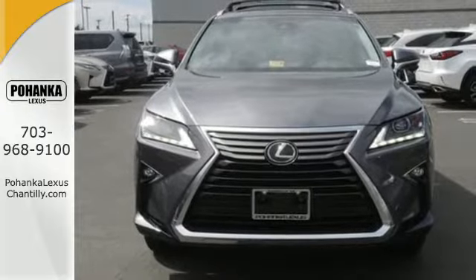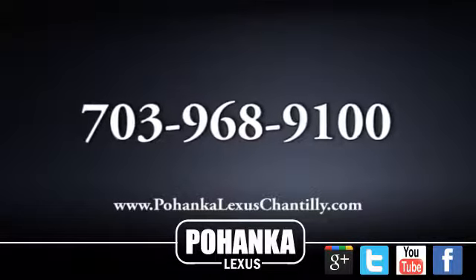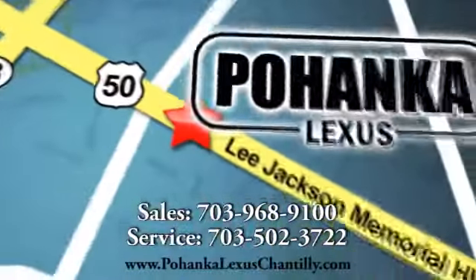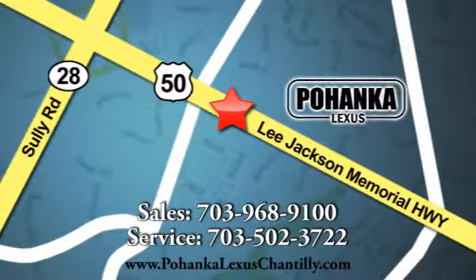Check it out today. Call us now for more information on this vehicle or visit today. We're conveniently located at 13909 Lee Jackson Memorial Highway in Chantilly.